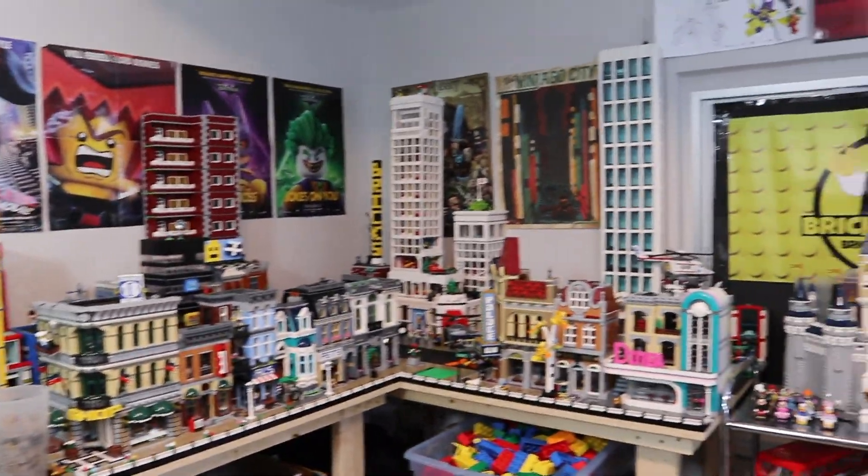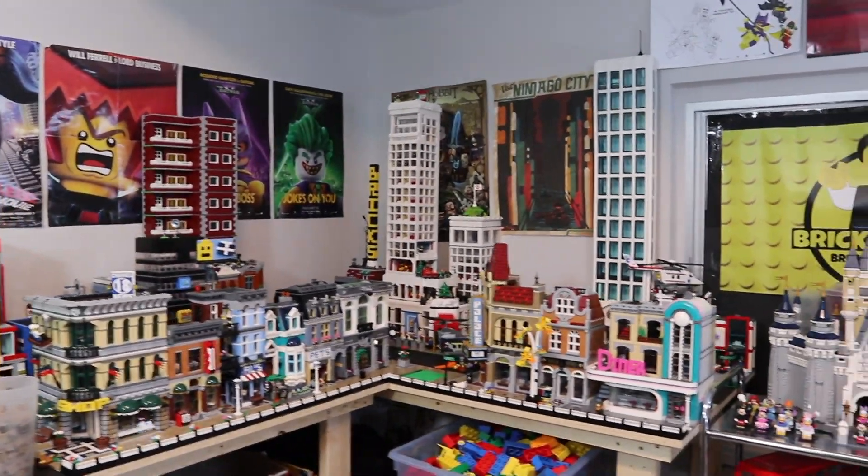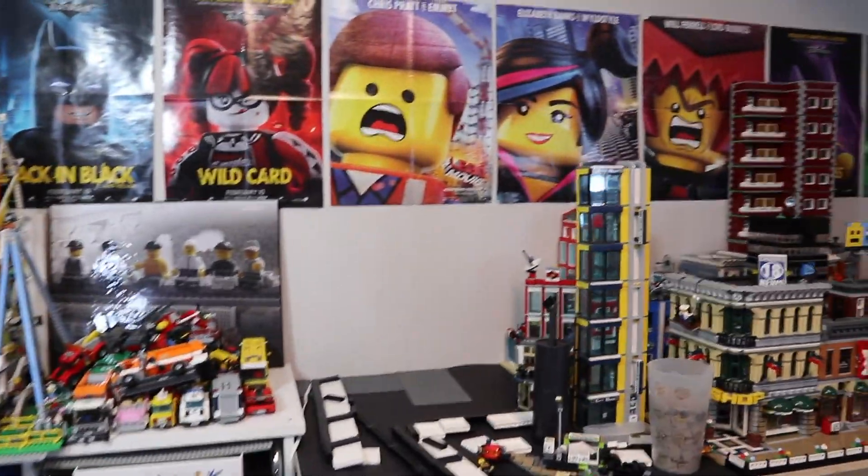If you've seen some of my LEGO City updates, you know that the city is well underway to being rebuilt and put in. And of course, there is still a lot more work to do as you can see — everything is still kind of all over the place.